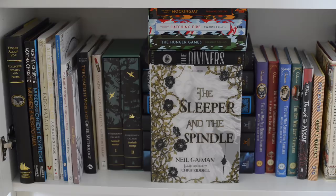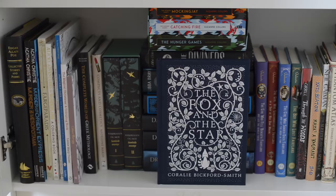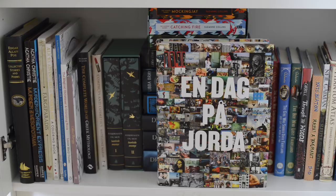The last book on this shelf is En Dag på Jura, which translates to One Day on Earth, and this is a photography book filled with photographs all taken on the same day. And those were all the books I had to show you in this part. I hope you enjoyed it, and I will see you in the next one. Bye!